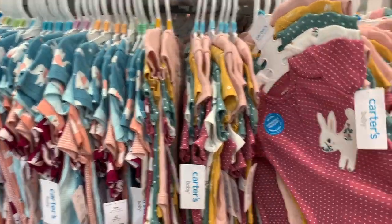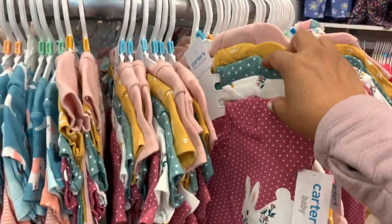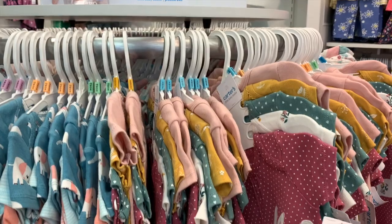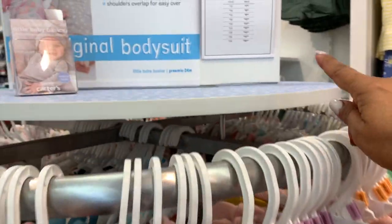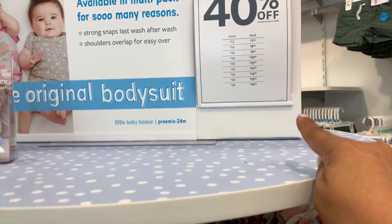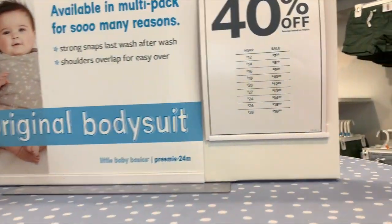Coloríficos, preciosos, perfectos — a lo que les encantan a las niñas. Miren, estos son 5 por $28 dólares, pero con el 40% de descuento quedarían en $16.80.